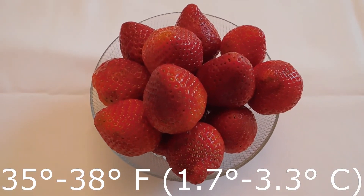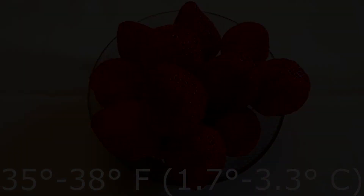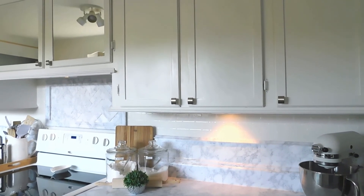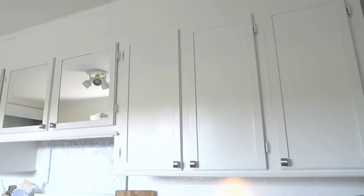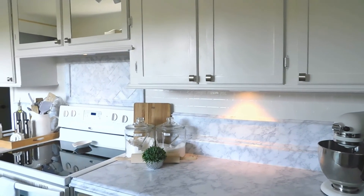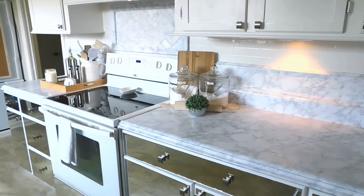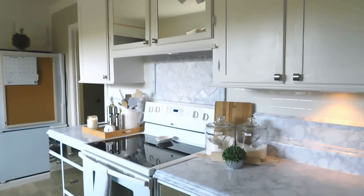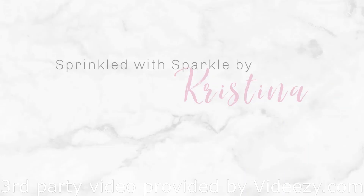Just like the freezer, the fridge has optimal temperatures to keep food safe — between 35 and 38 degrees, and never any higher than 40. I'm only about halfway finished with my kitchen, but I'll be taking the next two or three weeks to post on various other topics before returning to this space. I hope you're finding loads of ideas you can incorporate into your own kitchen for peace, pleasure, and efficiency. You deserve to prep, cook, and store your food in an environment sprinkled with sparkle.